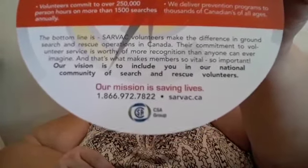Members spend more than 100,000 personal hours in training, community service, and administration. Volunteers commit to over 250,000 personal hours on more than 1,500 searches annually, and they deliver prevention programs to thousands of Canadians of all ages. Their commitment to volunteer service is worthy of more recognition than anyone can ever imagine. Their vision is to include you in their national community of search and rescue volunteers, and there's a number and website for anyone in Canada who's interested.